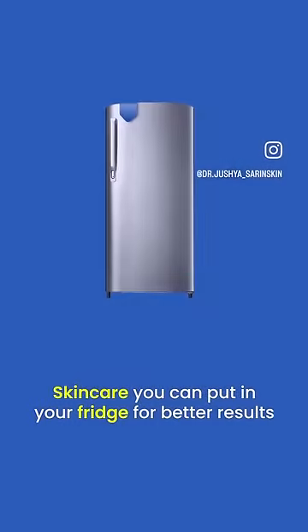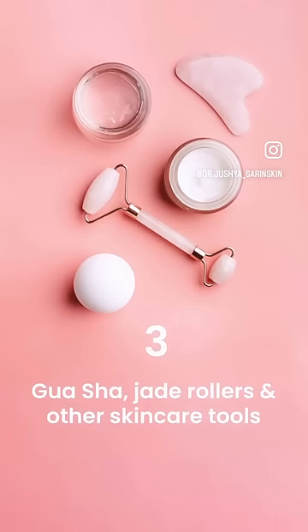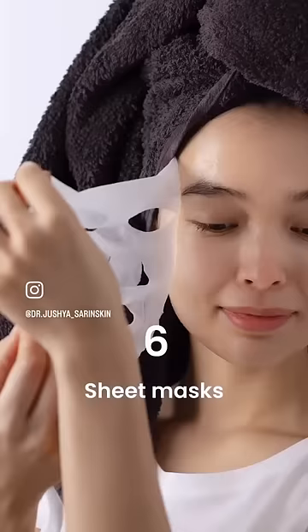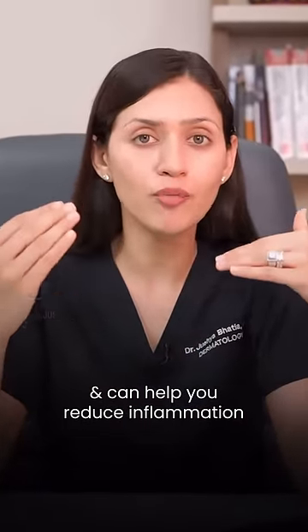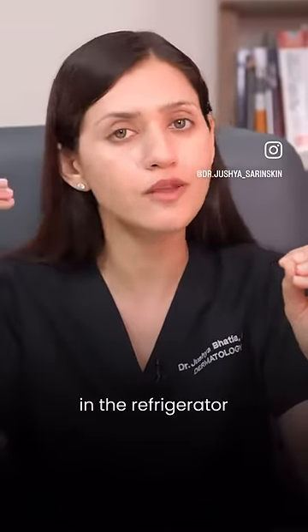Skincare you can put in your fridge for better results. Chilling these products is okay and can help you reduce inflammation and calm your skin. However, it doesn't mean that it is absolutely necessary to store them in the refrigerator.